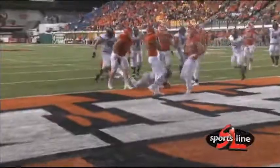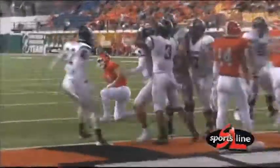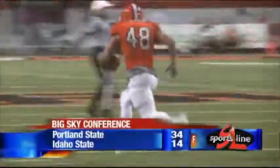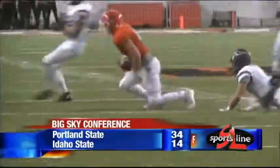In the third quarter, a bright spot for the Bengals' defense — Caruso's pass gets deflected and lands into the arms of Kirk Carstetter. The Bengals would not score on that possession though, and they would go on to lose this one 34-14. Here's what Bengals head coach Mike Kramer had to say after the game.